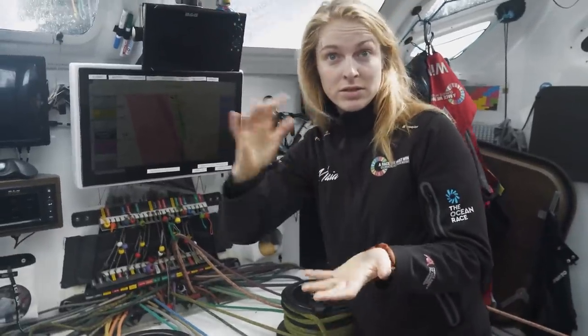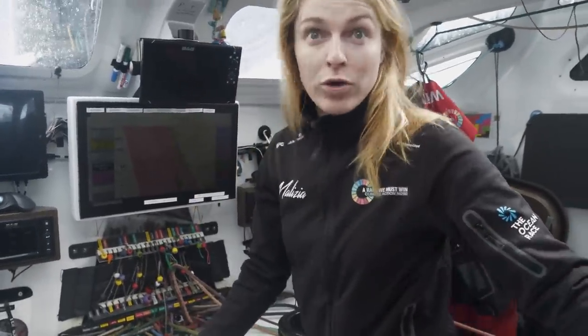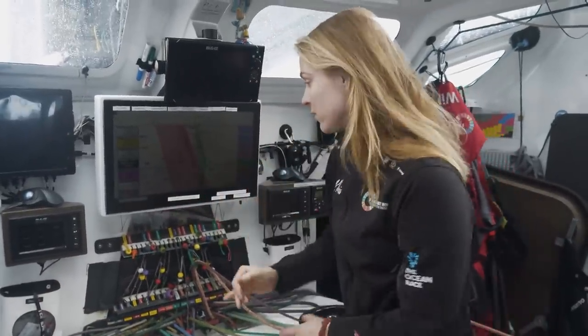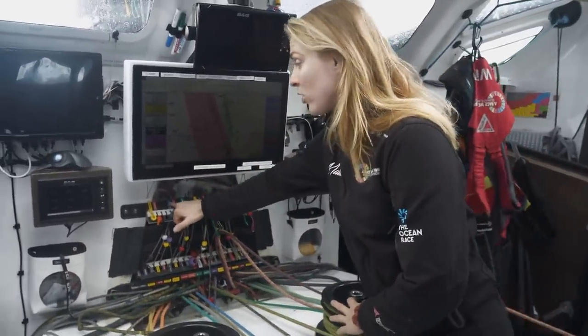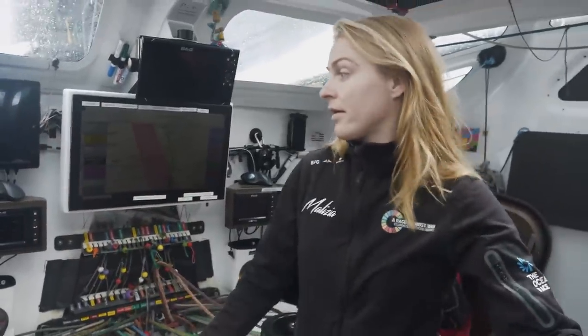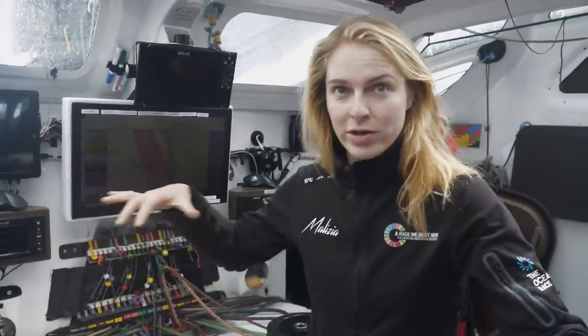We have the reef lines to reduce the mainsail. If you go to the first reef it reduces by 30 square meters, so it has less power. We have the foil line — on both sides of the boat we have these big foils and we can extend and retract them.